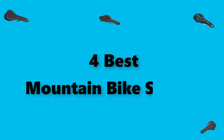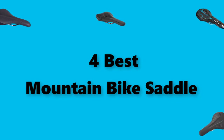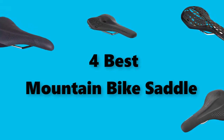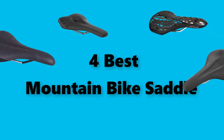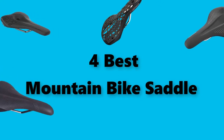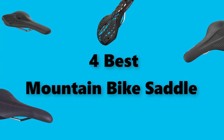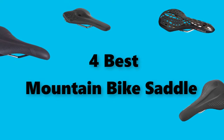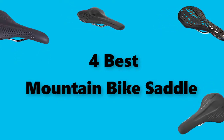Hey guys! In this video we are going to test the best mountain bike saddle you can buy right now. I made this checklist based on my personal opinions and study time, listing options based on security and pricing features for each type of consumer. Check the links in the description below for updated prices on the products mentioned.